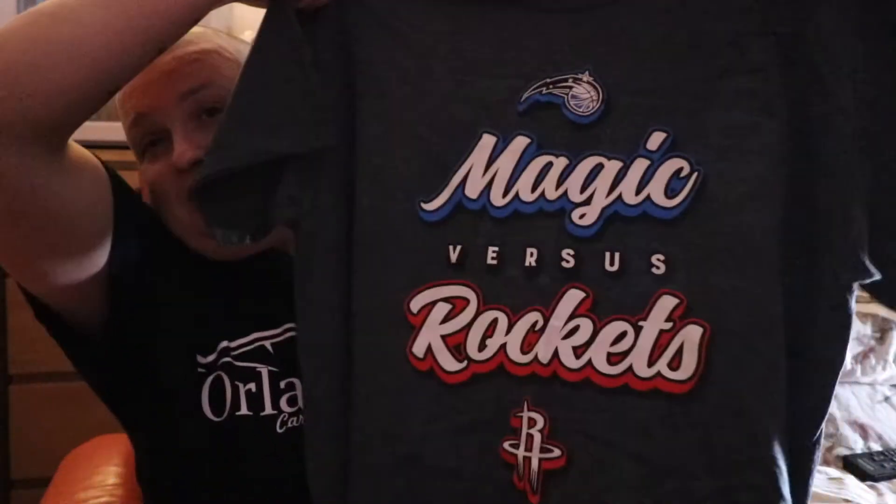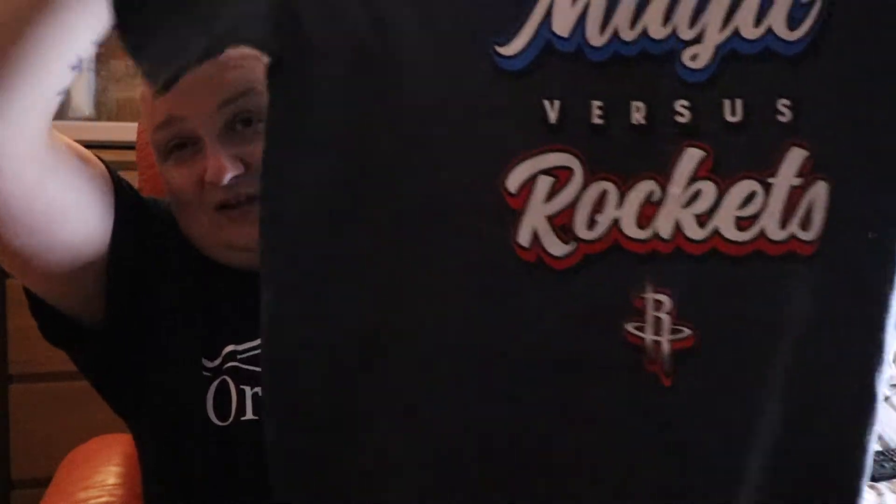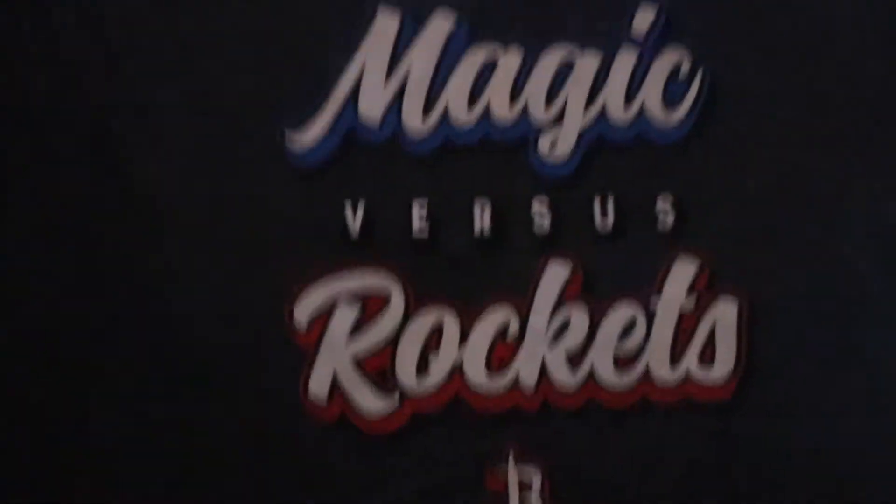Let's jump into the t-shirt side of things. We went to see the Orlando Magic in a basketball game and I picked up the Magic versus Rockets t-shirt — basically the official game t-shirt.